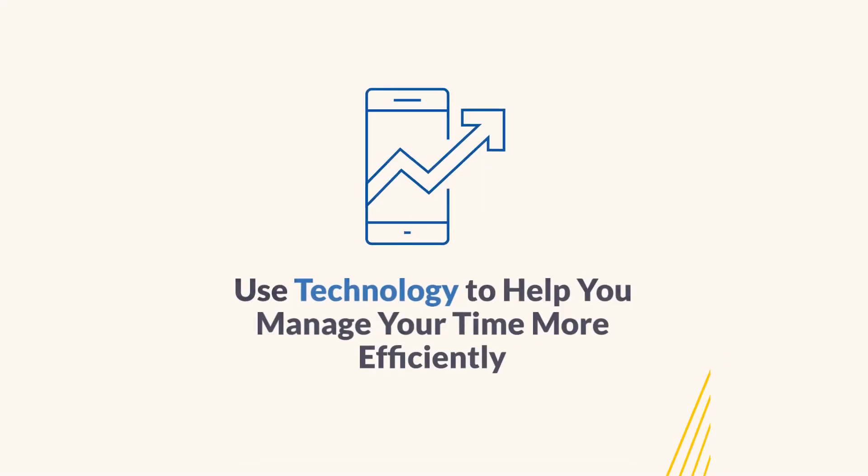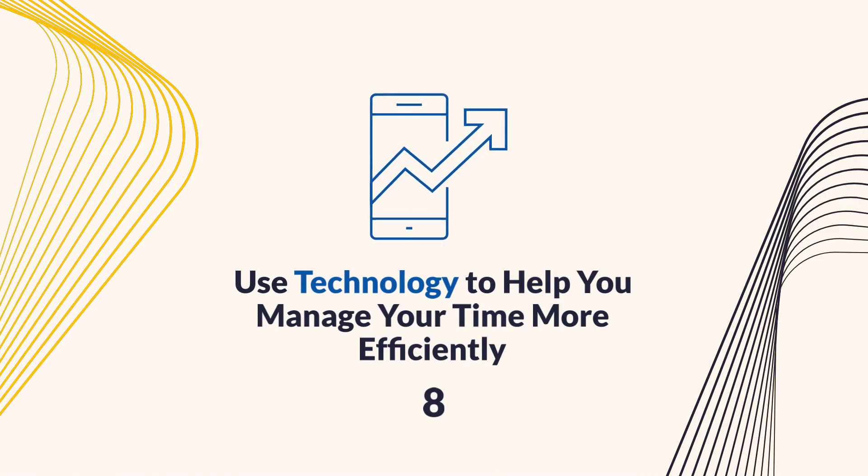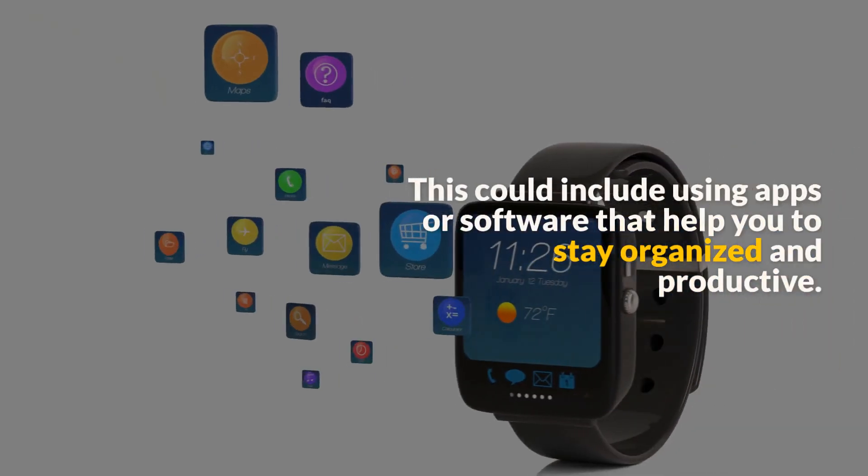Tip 8: Use technology. Use technology to help you manage your time more efficiently. This could include using apps or software that help you to stay organized and productive.